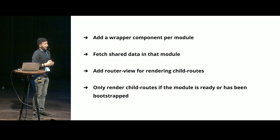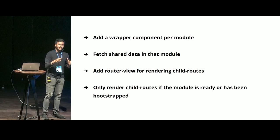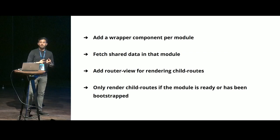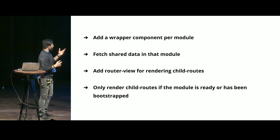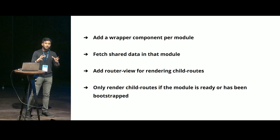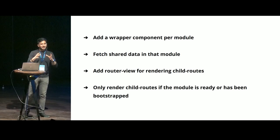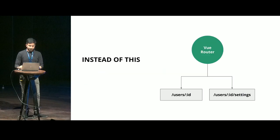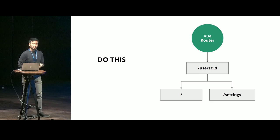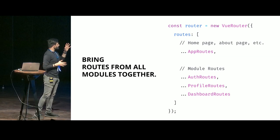These are the four points on how you can get there. Add a wrapper component per module — each module will have a wrapper component. We fetch all the shared data inside that module required for your child routes or child components. We add a router-view for rendering our child routes, and that router-view will only be rendered when the module is ready. Instead of the old approach, try doing this — you have one module to orchestrate all of that, which is outside of your Vue router. Then you can bring all the routes from all the modules together in your Vue router.